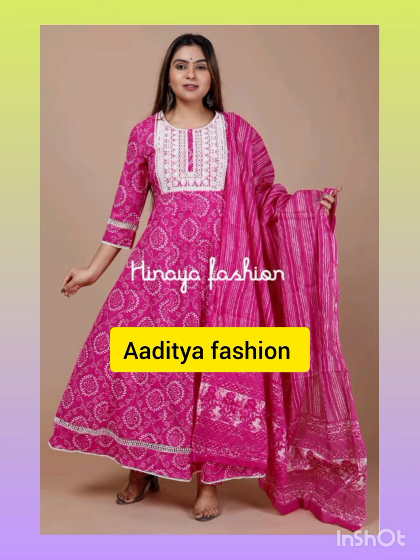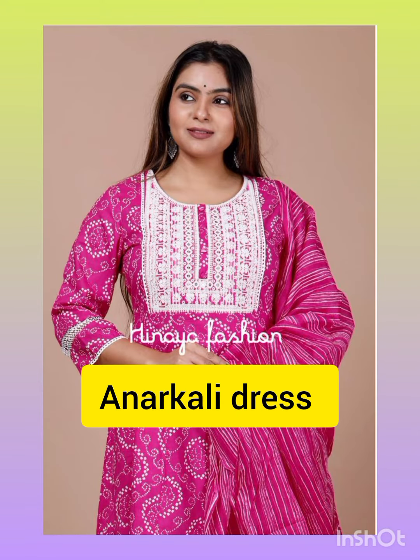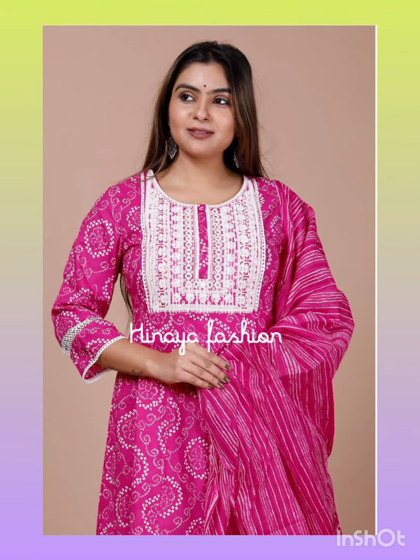Hello friends! Welcome back to Aditya Fashion. In today's video, I have brought this beautiful Anarkali dress — an Anarkali gown with pant and dupatta.